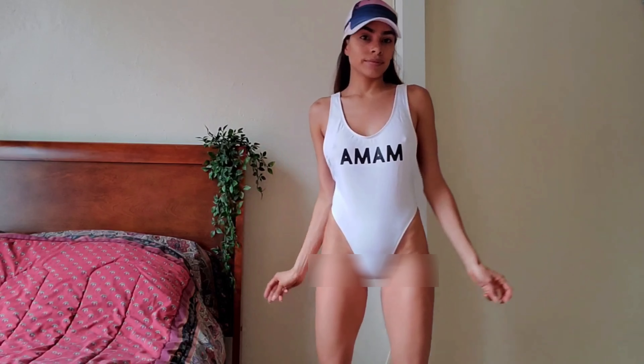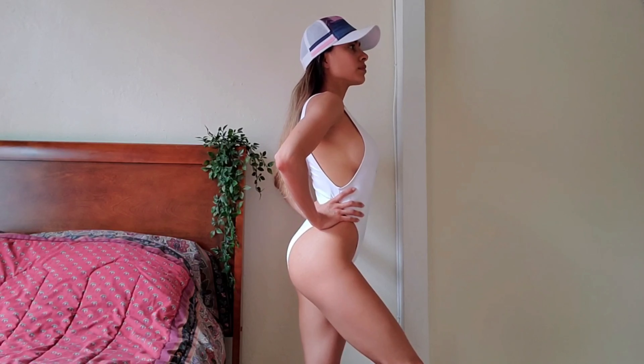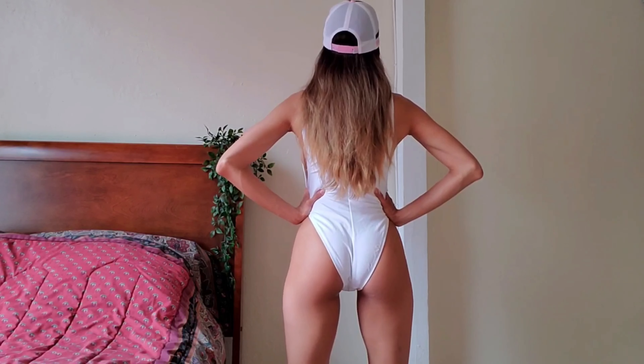It's always hard to get a good white swimsuit — it's always a risk. This one doesn't have pads and shows a little bit of side boob. This one-piece is high waist and lets your hips show off. The only thing I did not like were the wrinkles around my waist because it did not fit me right.